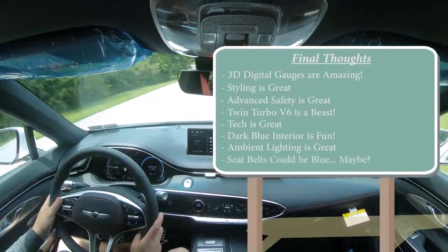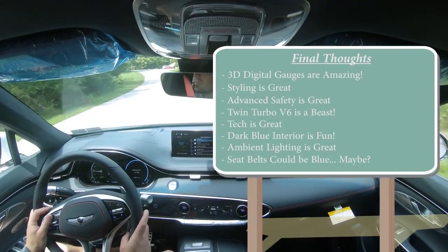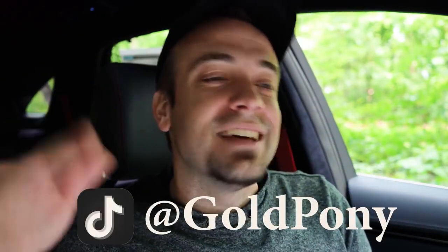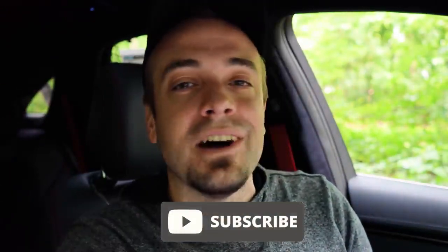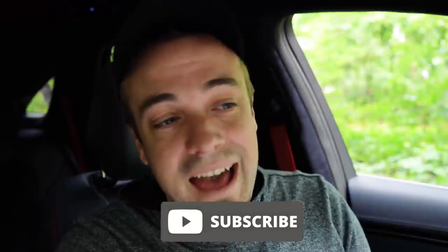Let me know what you guys think in the comments below. That is about it for this one — thank you so much for watching. Make sure you follow me on TikTok to see these vehicles before they get to YouTube. Be sure to hit subscribe and the bell notification button if you're into new car reviews. I do appreciate you guys watching more than you know, and I will see you all in the next video. Stay gold.